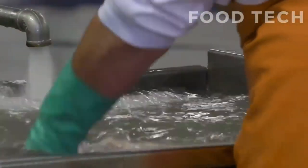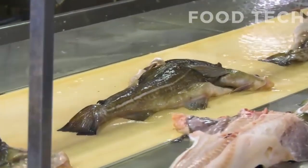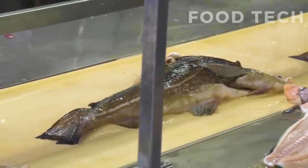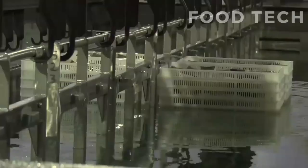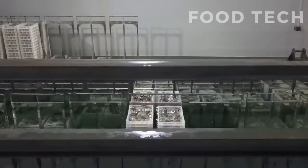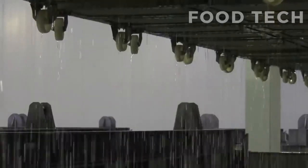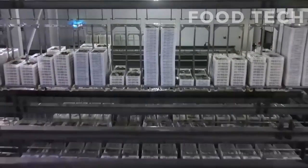Gutting and cleaning the cod is a critical step in the production process, as it ensures that the final product is safe to consume and of high quality. It requires skilled workers and specialized equipment to perform correctly, and it is important to follow strict hygiene and sanitation practices to prevent contamination.